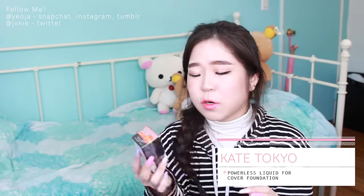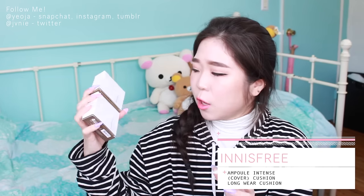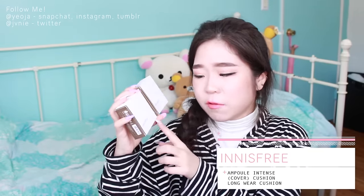I also got this Kate Powderless Liquid for Cover Foundation because I've heard really good things about it - it supposedly has a lot of coverage as it says right on the packaging. I also picked up two cushions from Innisfree. I really like the Innisfree cushions because they've always worked really nicely for me. I got the Long Wear Cushion, which I've never tried before, and the Ampoule Intense Cushion Cover, which I think is also a new product.